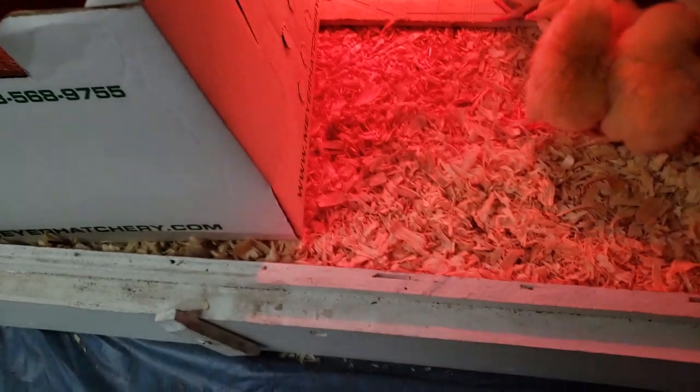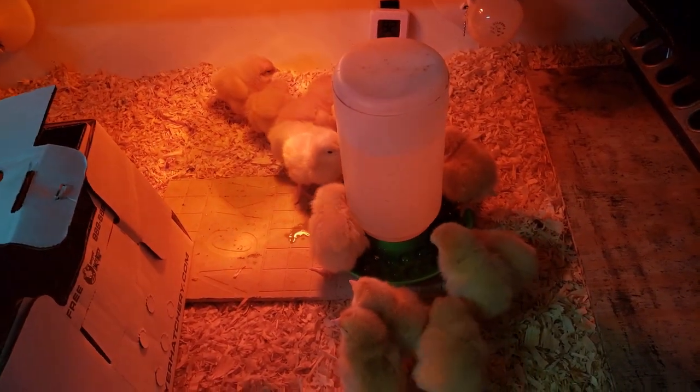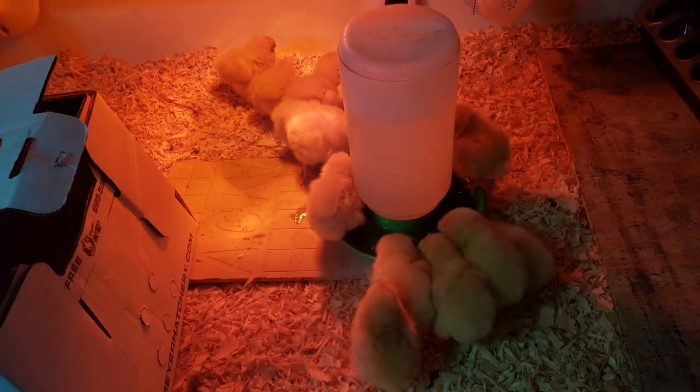I've dealt with Meyer's Hatchery for years and they rock. I'll be back in a second — I gotta get this closed up and get these guys warmed up.